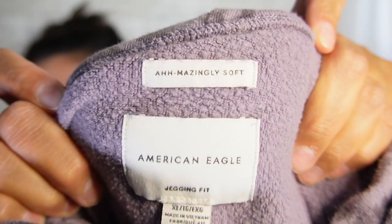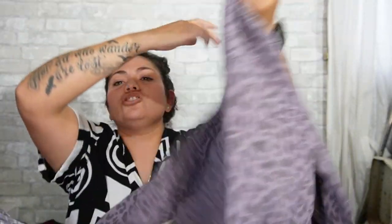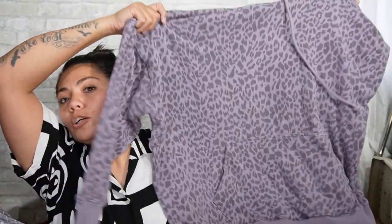We're almost to the bottom. Next is an American Eagle, size extra large — just a boxy fitting oversized sweatshirt. Nothing special to tell you. Excellent condition. Next, I bought this one to resell — I just liked it. It's American Eagle, Jagging fit, extra large. It's a purple leopard print hoodie. Their Jagging ones are like oversized sweaters and sweatshirts that go longer so you can wear your leggings underneath.